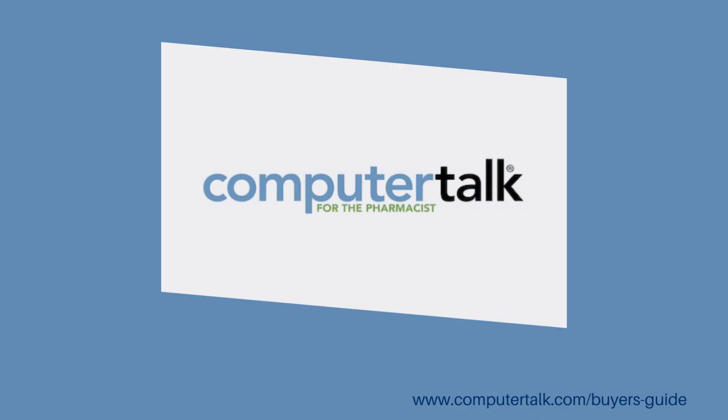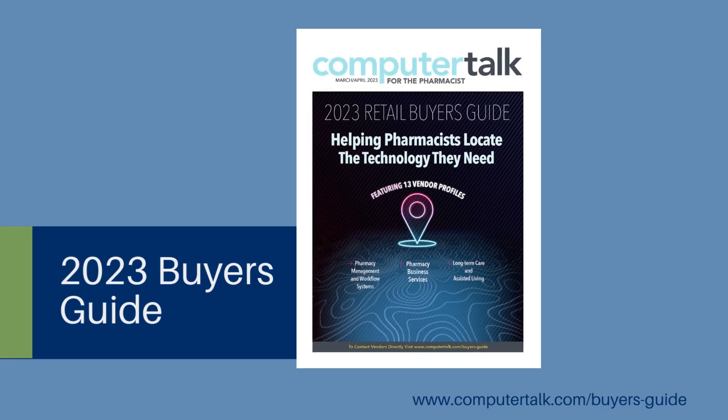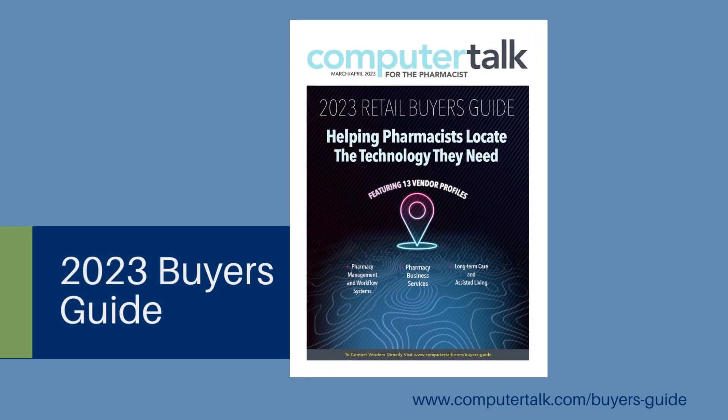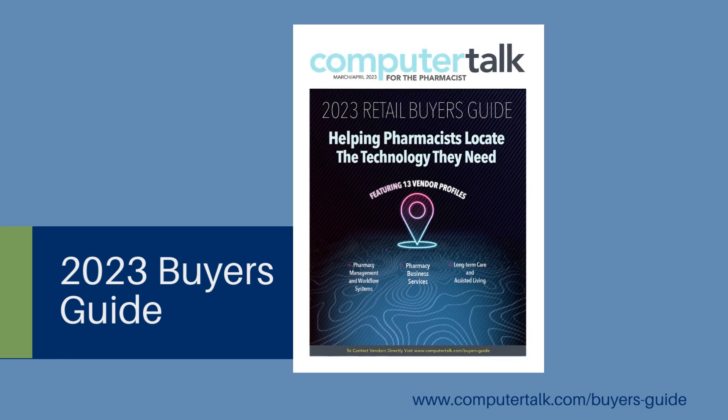Computer Talk 2023 Buyer's Guide: Helping Pharmacists Locate the Technology They Need. Your single source showcase of the products and services that will increase efficiency and safety in the pharmacy. Get the pharmacy technology you need to make your day-to-day life easier.